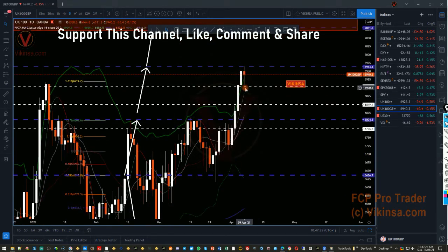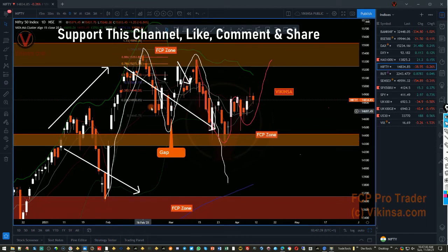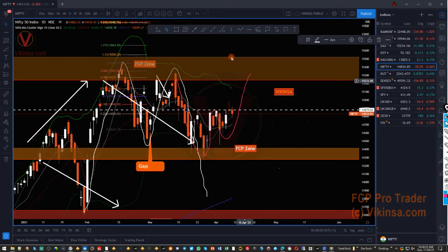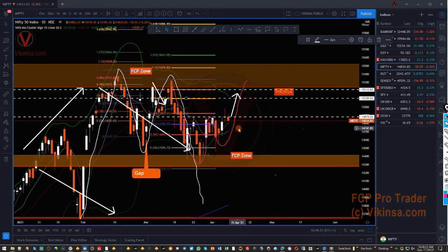Let's look at the Nifty. Nifty is actually very easy right now — whenever it leaves a gap, it comes back to refill it. This gap has been filled, there was a gap here which was filled, and all these gaps got filled. In our Telegram group I said there are two possibilities: one is an M pattern, the other is a W pattern. Right now it is working on a W pattern, so if the market continues to go higher, we are looking for a move somewhere near the same FCP zone as before, with another level as well.